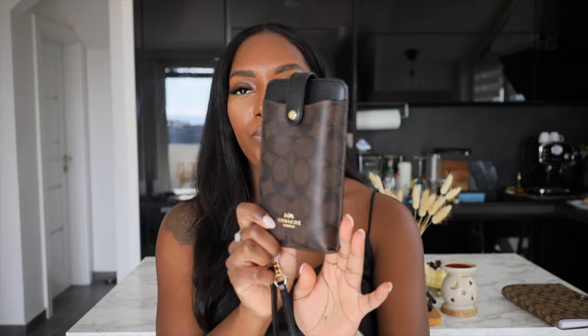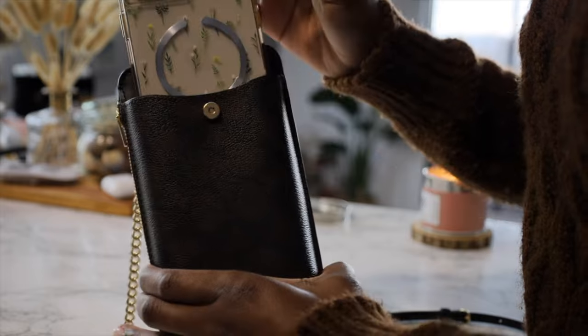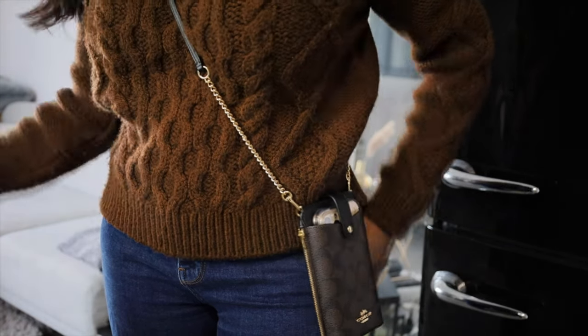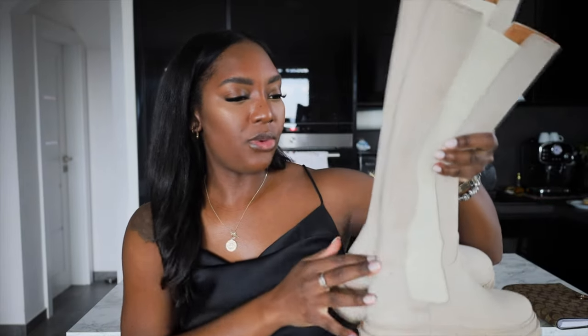Following my Celine bag — since it is a smaller bag — I picked up this Coach phone bag, and this is how I carry my phone now. I don't put it in my handbag because it makes it too bulgy. I put this bag on first, then my jacket, then the Celine bag on top — you don't even see it. And I like that it's easy access to pick up my phone.